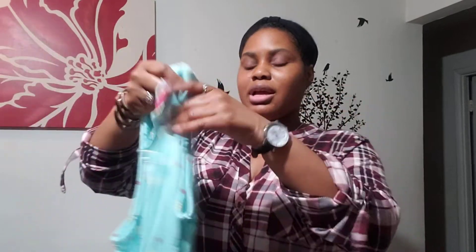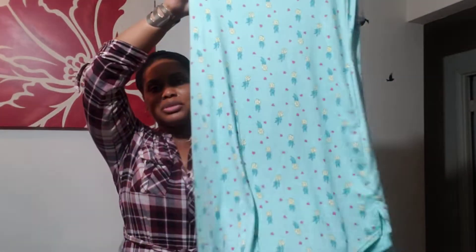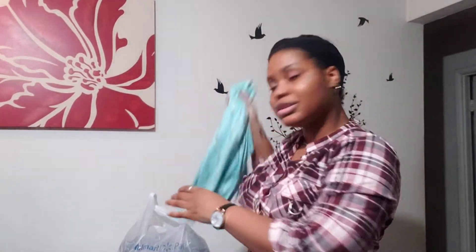So let's get into it. These are by the Secret Treasures brand. I picked up this little nightgown situation — that's what the bottom looks like, it just has little pineapples on it. It's really soft. This was a dollar.